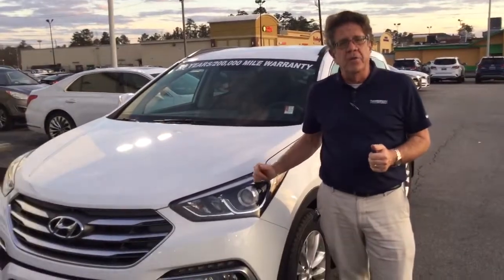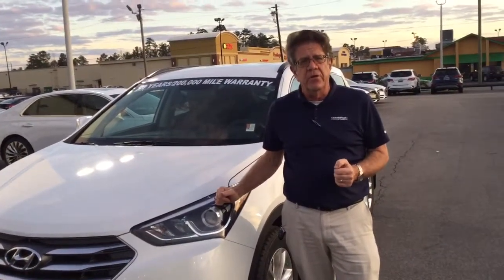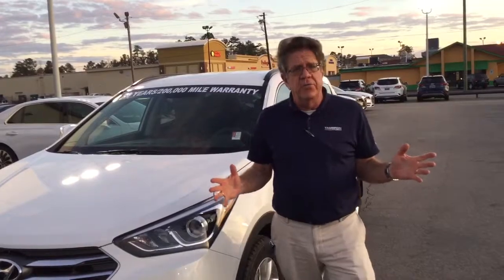Hi Andy, my name is Bill Herbert with Tamron Hyundai. We really appreciate your interest in the Santa Fe Sport right next to me. This is the very same vehicle that you inquired about, and you have really picked a fantastic vehicle.